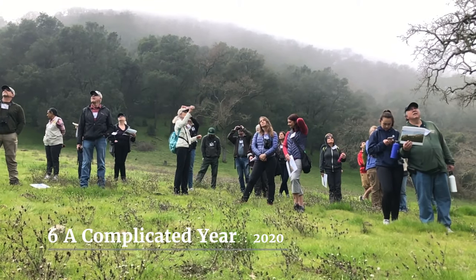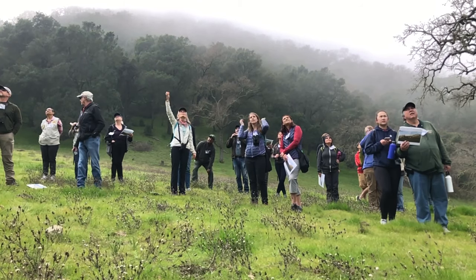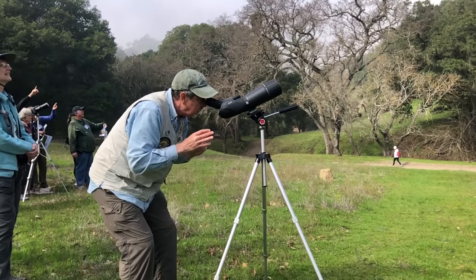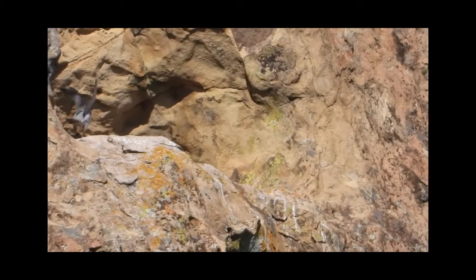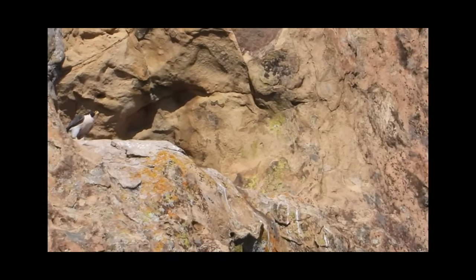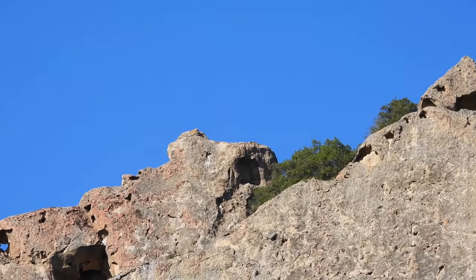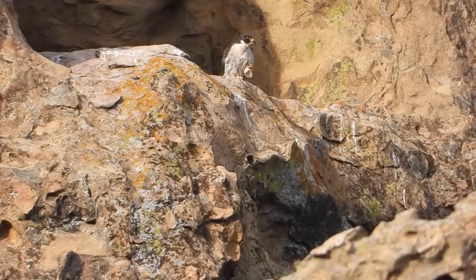The peregrine team's 2020 season started in early February. On the first training day, Wally DeYoung offered tips on how to spot perched peregrines on far-off cliffs. With their light breasts and dark wings, they looked a bit like miniature penguins. Peregrines love the peak — so we look at the very top, and then we look in the caves that are common to them. They have their favorites.